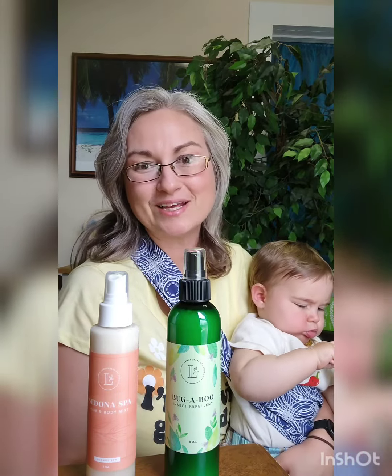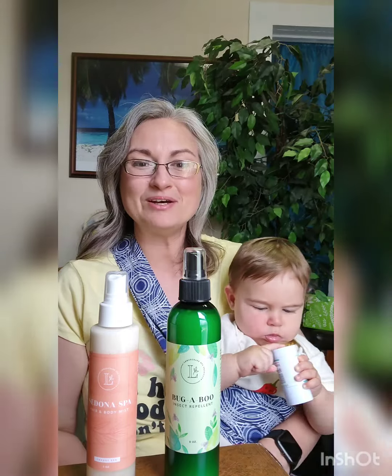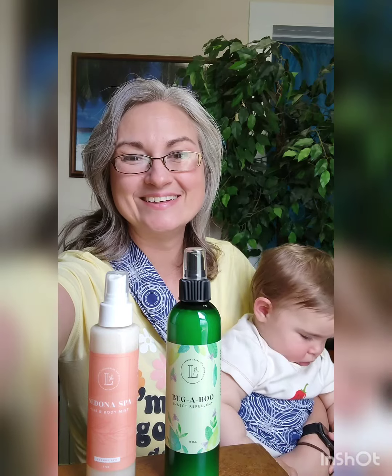And if you want more tips on how to stay cool in summer, let me know. Thanks for joining us on our bug repellent class today. Bye-bye.